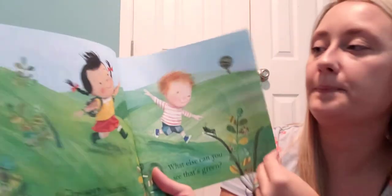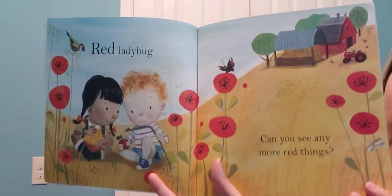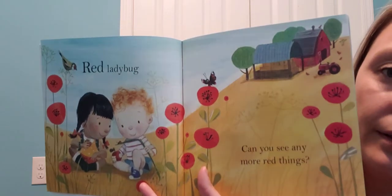What do you see? A red ladybug! Can you see any more red things? What about the red barn with the red tractor?